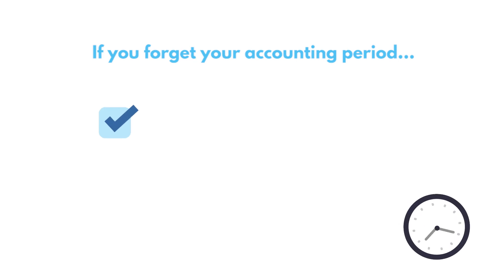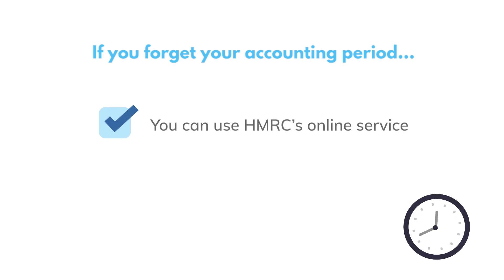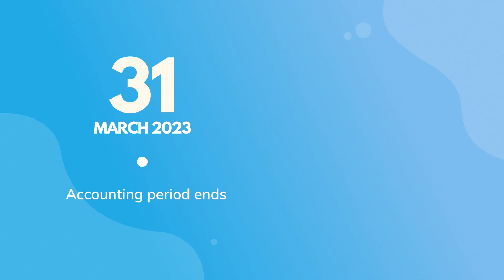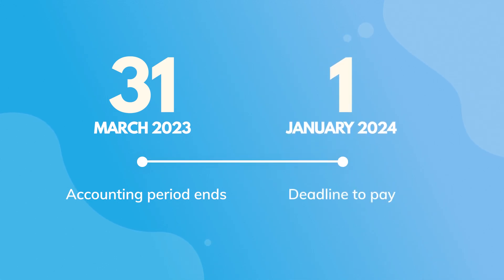If you forget, you can always find the details on HMRC's online service or check with your accountant. One more thing to remember: your deadline to pay what your company owes is nine months and one day following the end of the accounting period. So if your accounting period ends on the 31st of March 2023, you would need to make your payment before the 1st of January 2024.